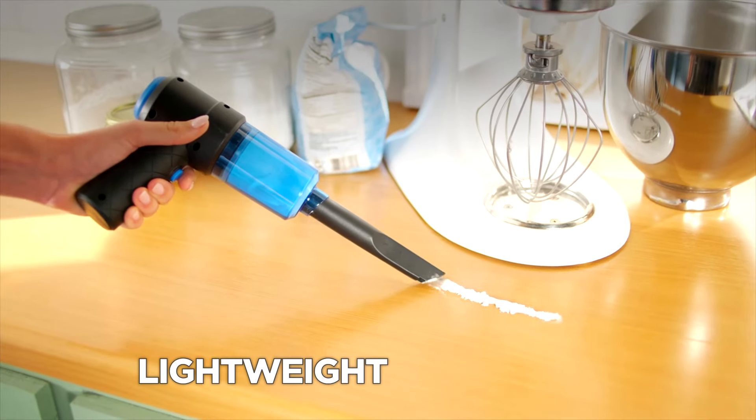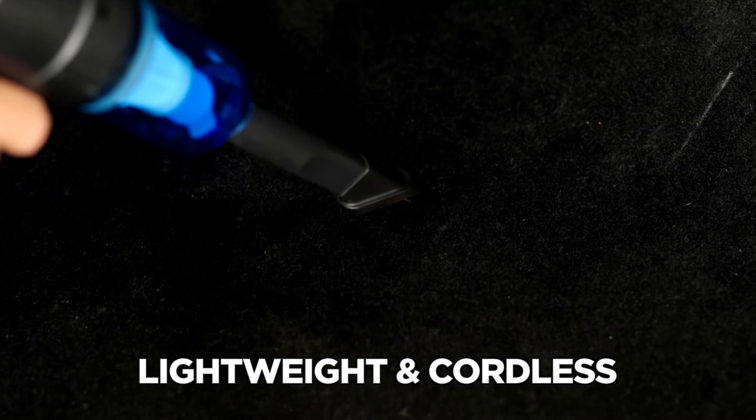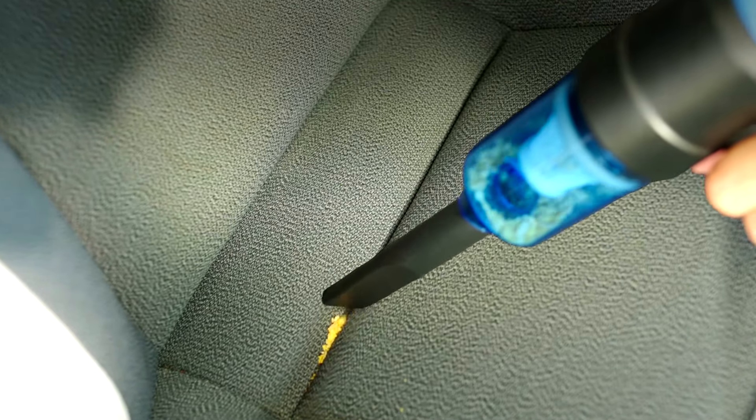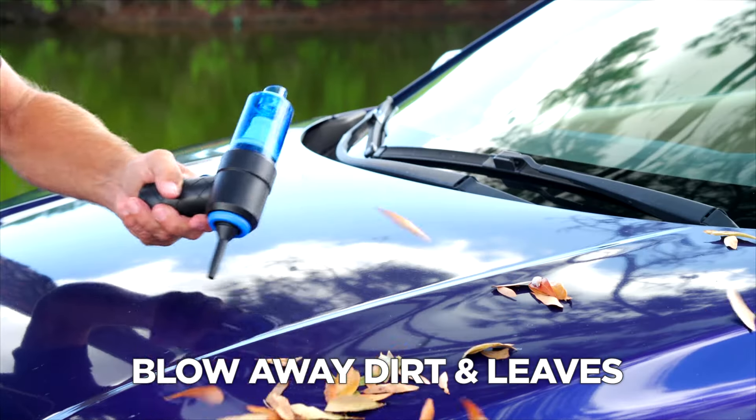GOVAC is ultra-lightweight and its cordless design makes it a breeze to clean your car — perfect for those on-the-go moments when you need a quick clean. You can even blow away the build-up of leaves from your windscreen and bonnet.